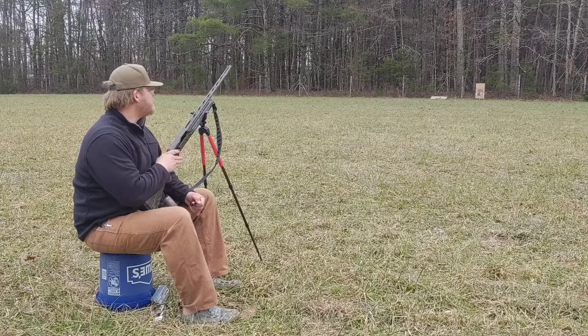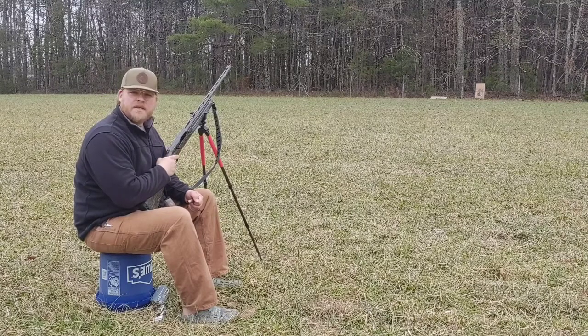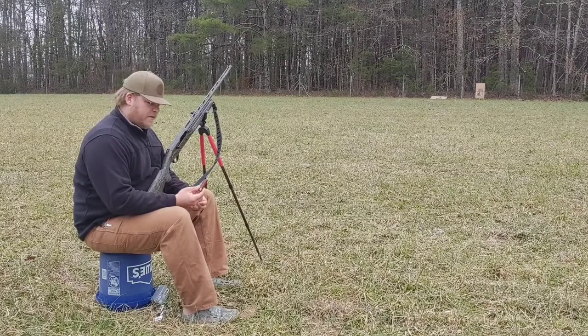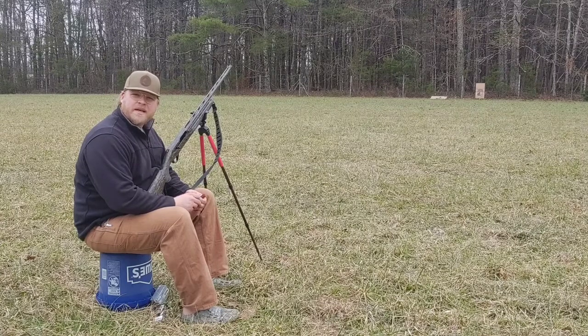But today I put in the stock 660 turkey choke that came with the Stoeger that I'm shooting. This is a Stoeger M3500. This is a three-inch shell and we'll see how many pellets I can get on paper.